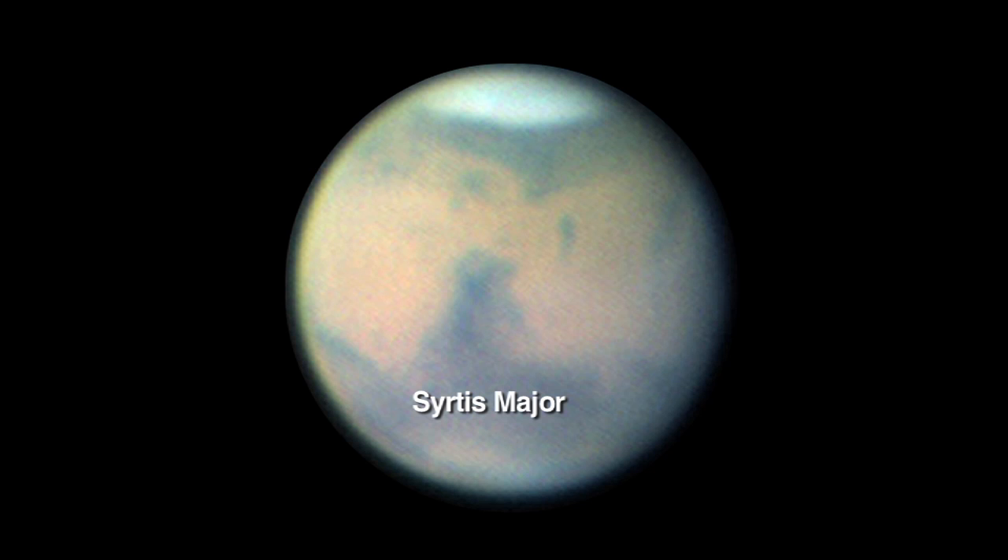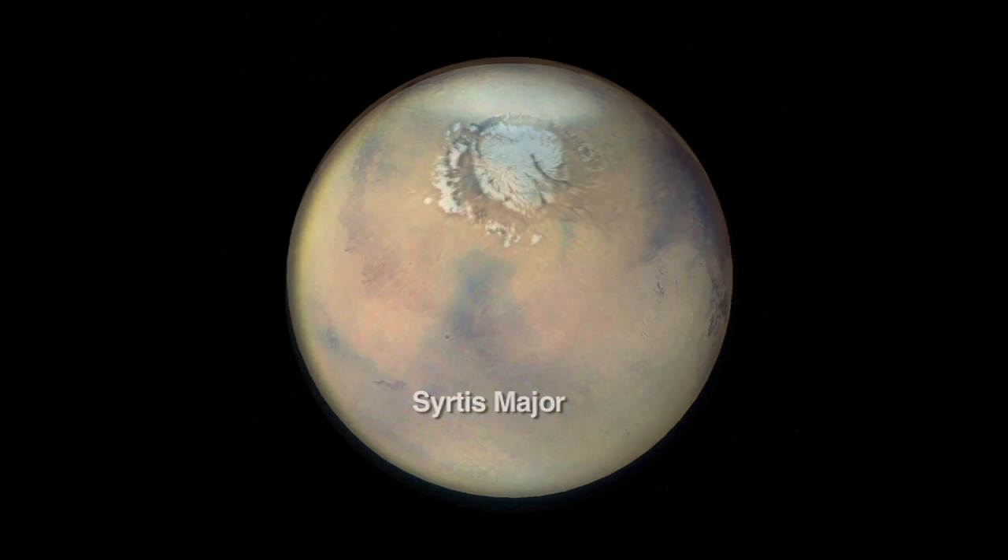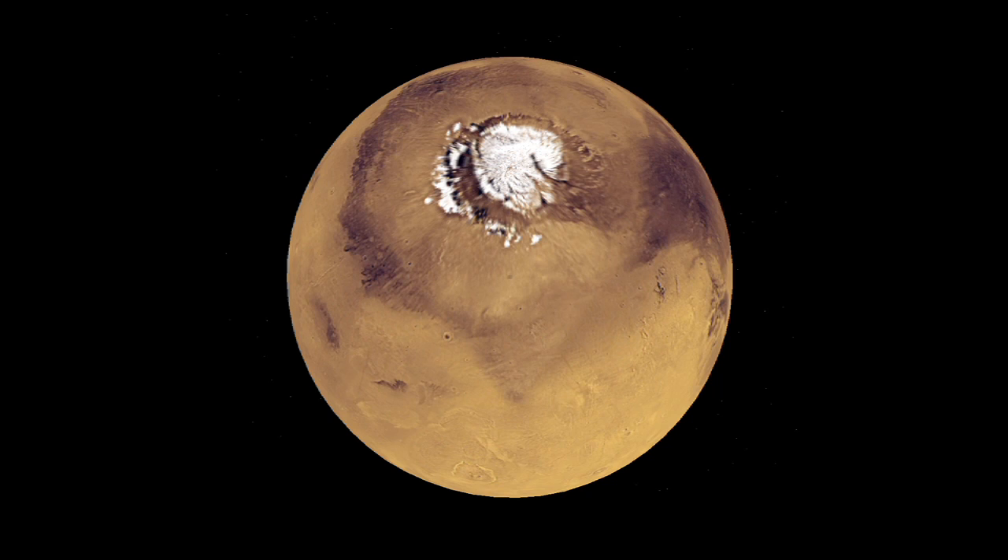The North Polar Cap is the easiest feature to see. When you look at the North Polar Cap in early January and again on February 18th, you'll see the location of the Phoenix Lander. It's to the south of the Polar Cap.